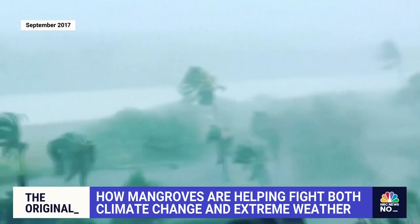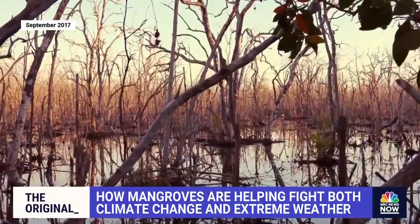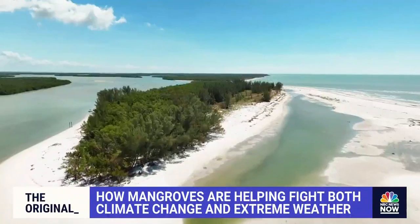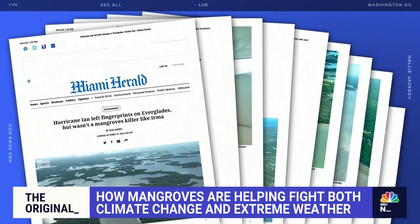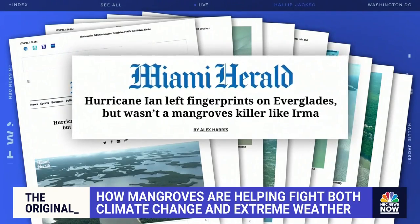Hurricane Irma in 2017 demolished 40% of the Everglades mangroves — stagnant floodwater cut off their oxygen supply, killing off entire forests. But the wetlands and mangrove forests actually fared well during Hurricane Ian, and it appears the storm helped clear out persistent algae that was impacting tree growth on the southern tip of Florida, according to the Miami Herald.